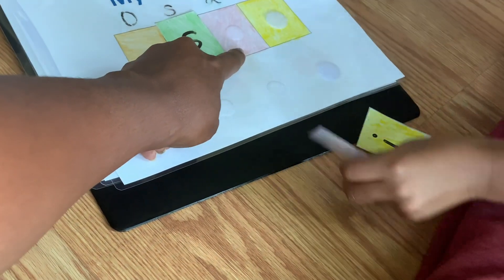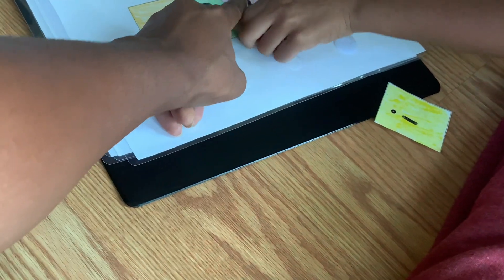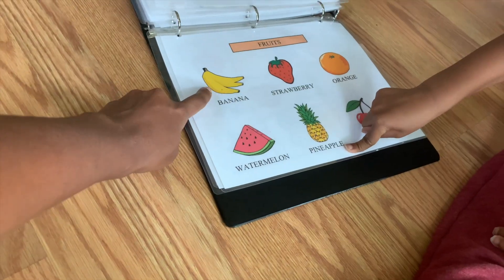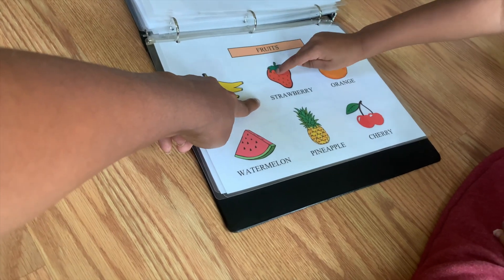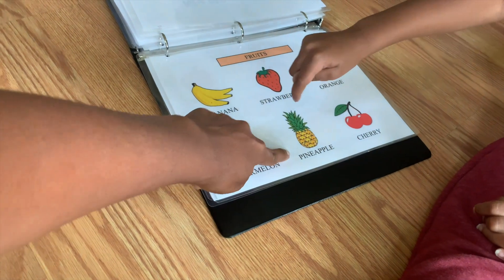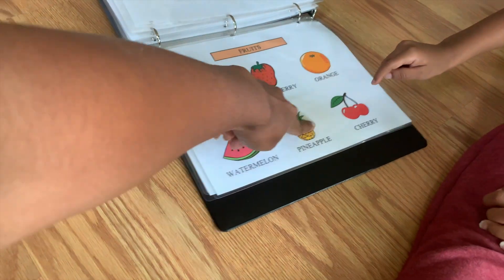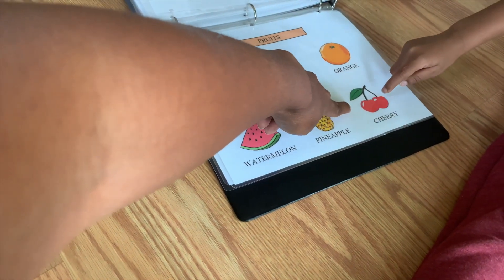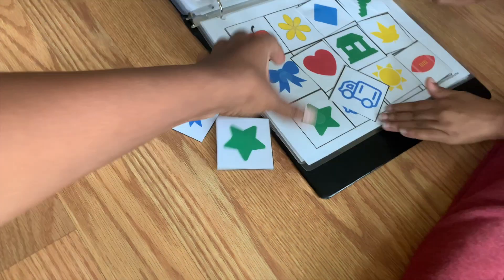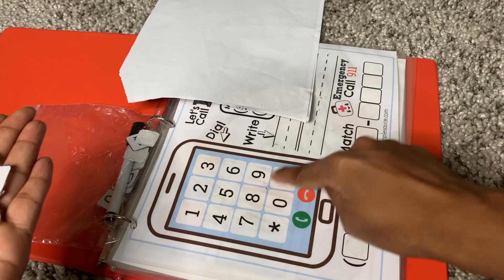This next page is just pointing to the fruit and naming them, and the next page is just matching pictures, and the last page is just naming the body parts. I'll try to link everything below. So the first page of the pre-K binder is trying to get them to learn their phone number.